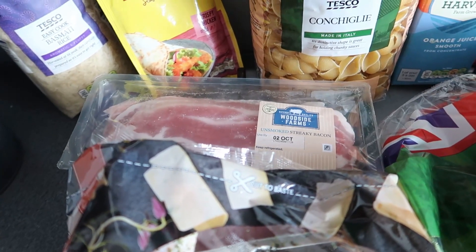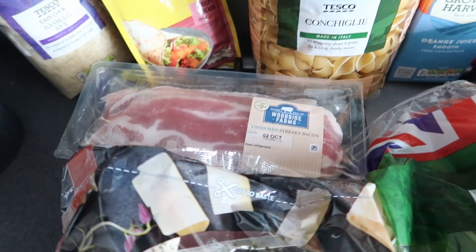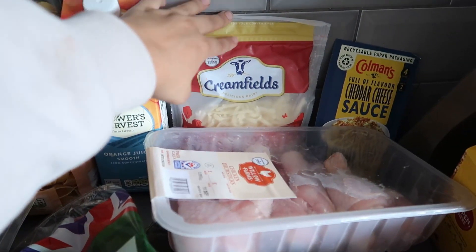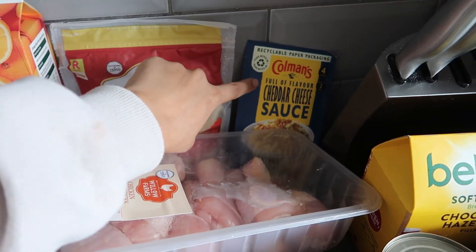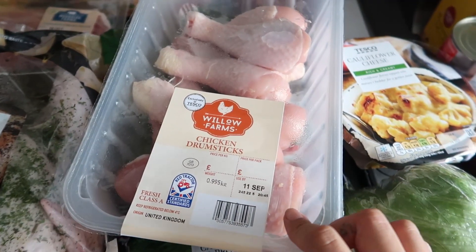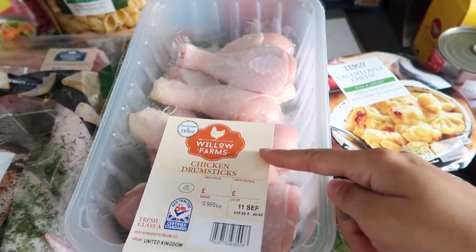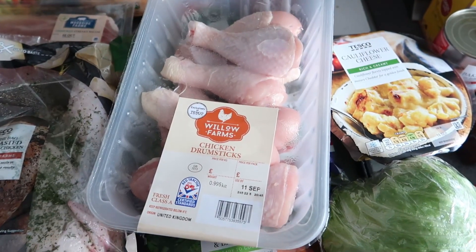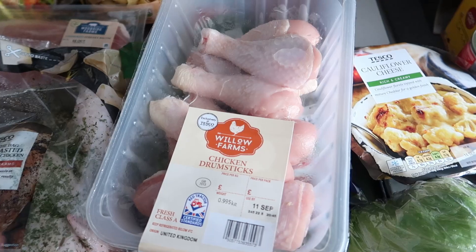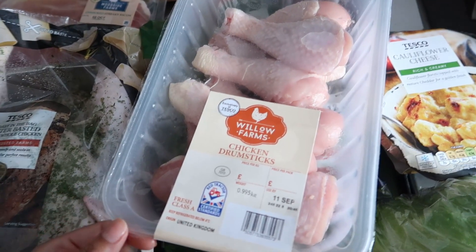I got some bacon — that's for the macaroni cheese, I like to put crispy bacon in it. Then some orange juice, and a cheddar cheese sauce also for the macaroni cheese. I then got some chicken drumsticks. Usually I'd get diced chicken or chicken fillets, but I'm going to try using these as my chicken source for the week. This whole box was two pounds fifty — you can't even get two pounds fifty worth of diced chicken.